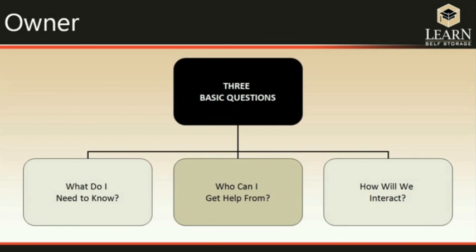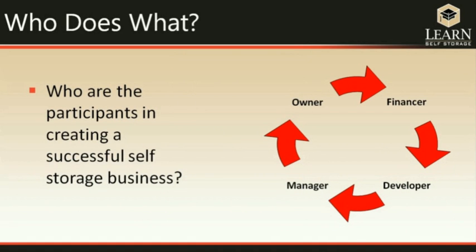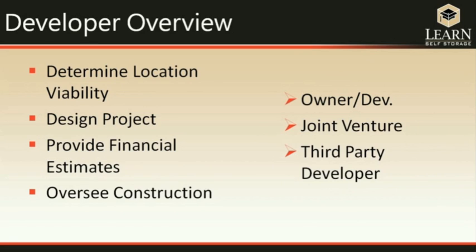The second basic question is: who am I going to get services from, and who does what? There are basically four elements in any self-storage project: the owner, the financer, the developer, and the manager. The developer's job is to determine whether this will be a good business in this location, then design the project to give you the most bang for your buck. They provide the financial information needed for financing and then actually build the project.